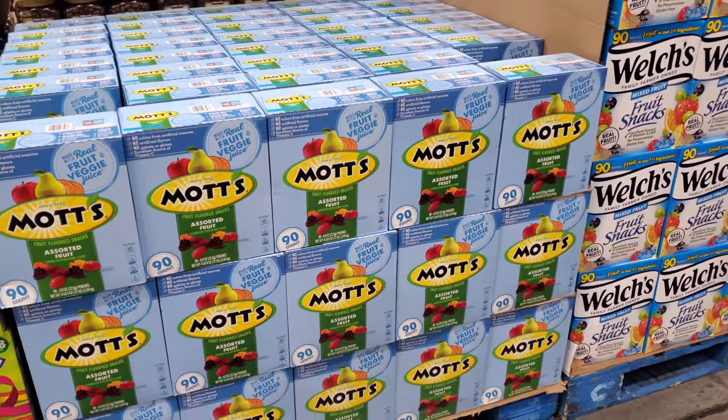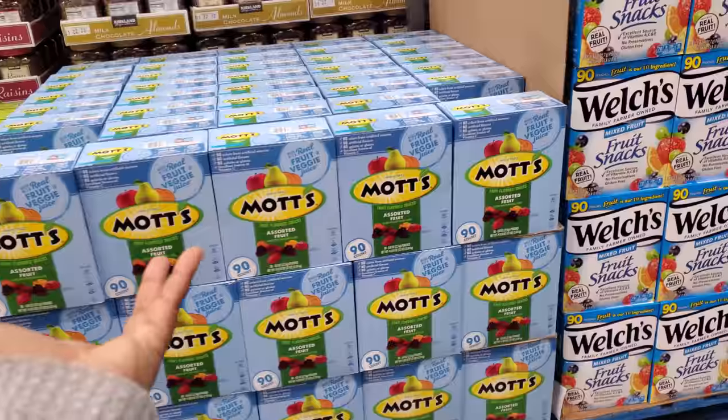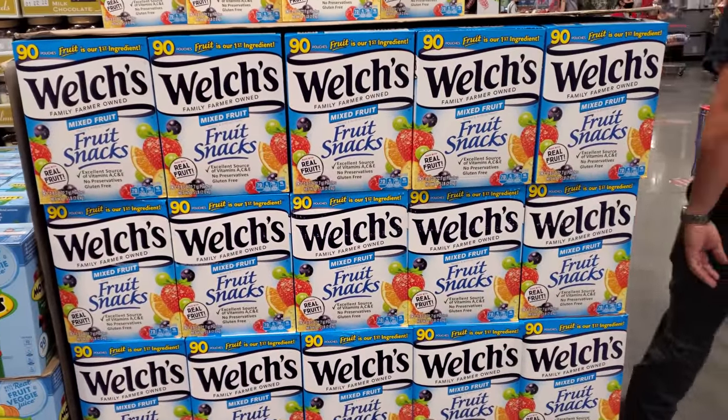I never really tried this brand. My daughter always says it's gross — I tried it from the Dollar Tree and I kind of like it. The Welch's are $12 and you get 90.